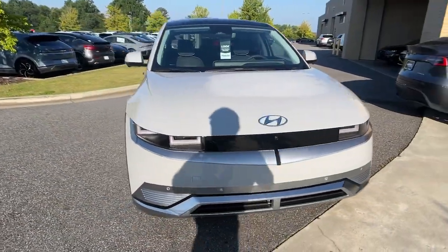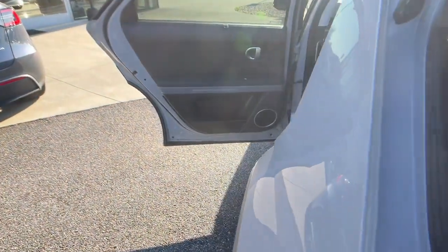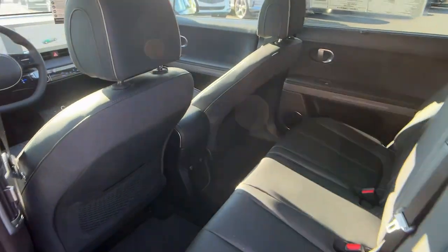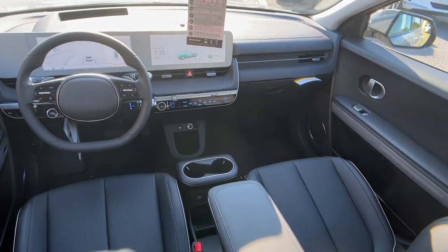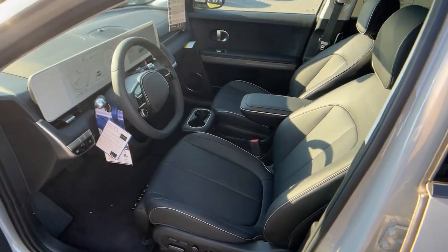Heated steering wheel, Apple CarPlay and/or Android Auto, head-up display, heated and/or cooled front seats, keyless entry, navigation system, heated mirrors, satellite radio, power liftgate, power passenger seat.